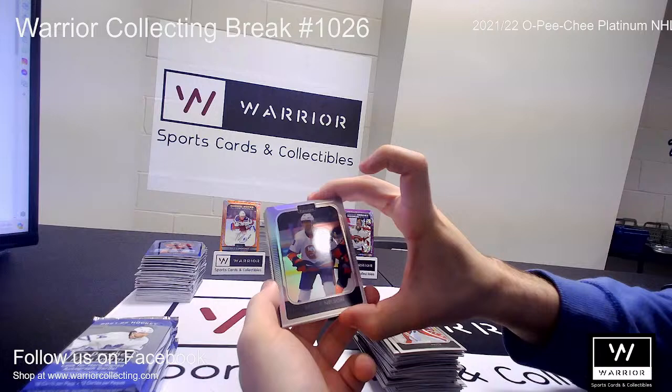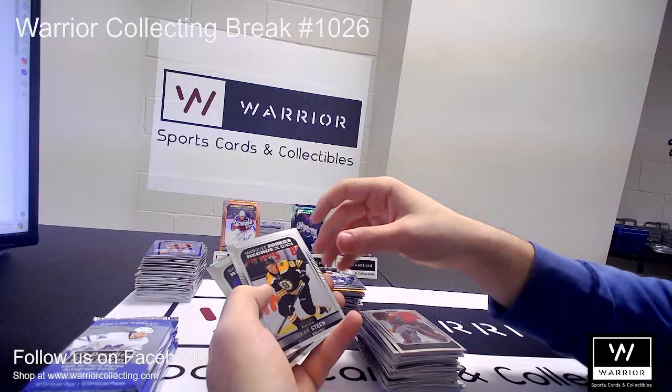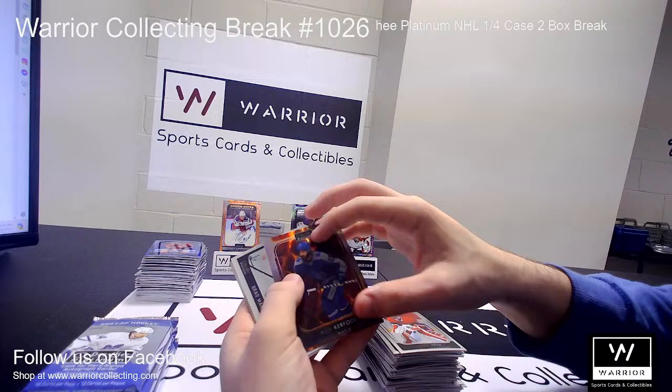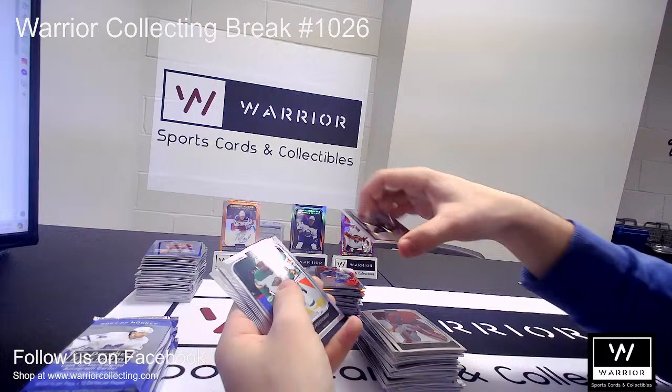We got a Brock Nelson Refractor for the New York Islanders. A Marquee Rookie of Alex Barbeaulet for the Lightning. A Marquee Rookie of Oscar Steen for the Bruins. A Marquee Rookie of Trevor Zegras for the Ducks. And a Magma of Alex Kerfoot for the Maple Leafs. And a Photo Driven of Brad Marchand for the Bruins. Followed by base.